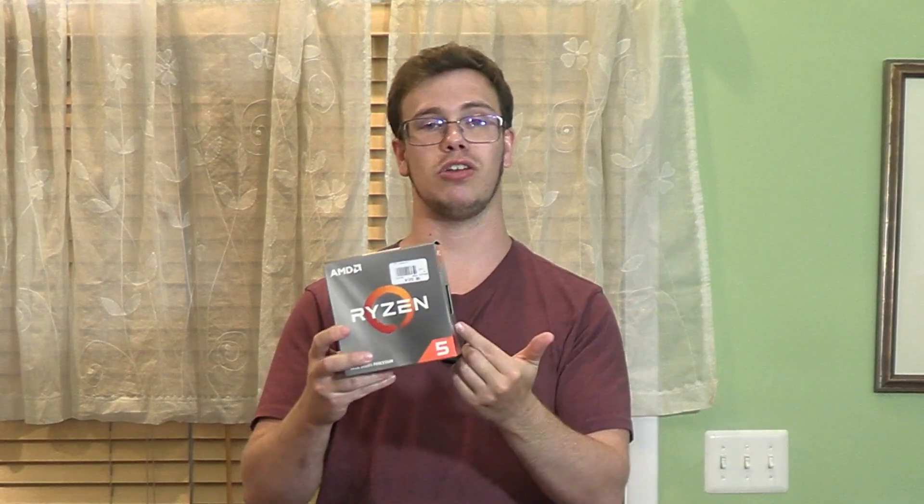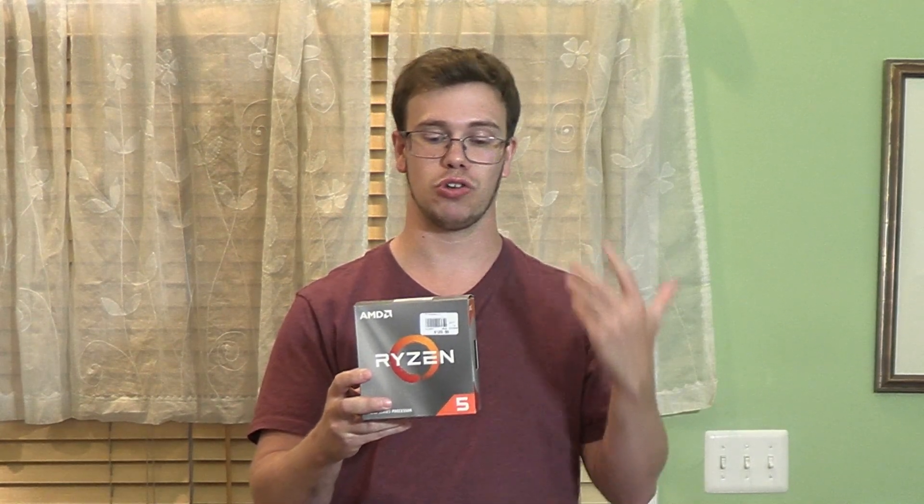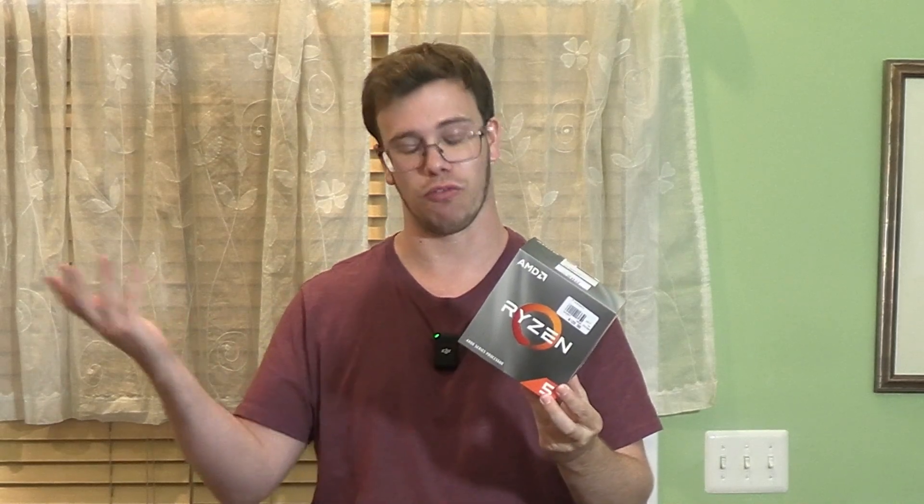For the cooler, we're going to use the one that comes with the CPU, which is the Wraith Stealth cooler. This will be perfect for our 6-core 12-thread CPU since it won't get too hot unlike an Intel CPU. If you do want to upgrade the CPU cooler, I'll have a link down below for a better option. So if you want to spend a little more money on that, go for it.